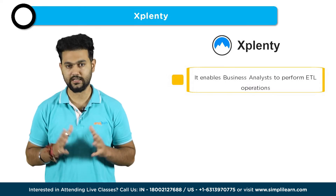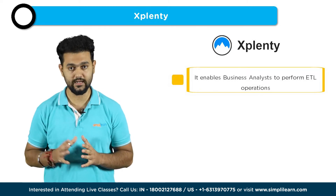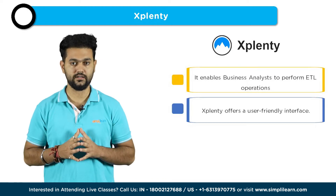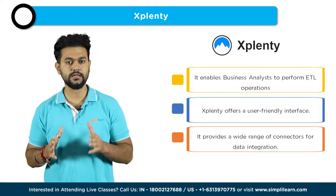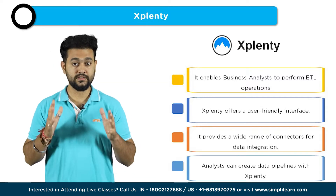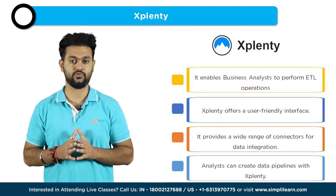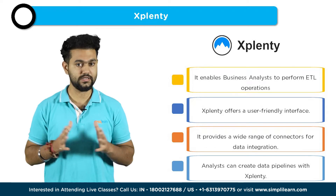Xplenty is a powerful data integration platform that allows business analysts to extract, transform, and load — that is, ETL — data from various sources. It provides a user-friendly interface and a wide range of connectors to help analysts efficiently manage and process data. With Xplenty, analysts can easily create data pipelines, perform data transformations, and integrate data from different systems, enabling them to gain valuable insights and make informed business decisions.